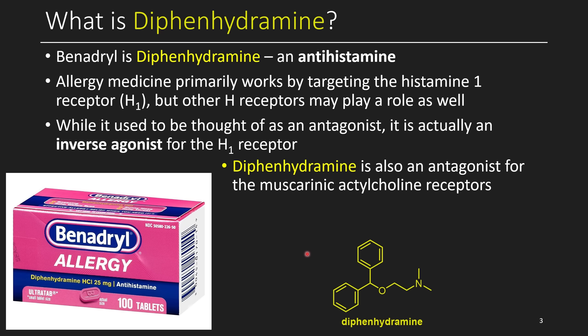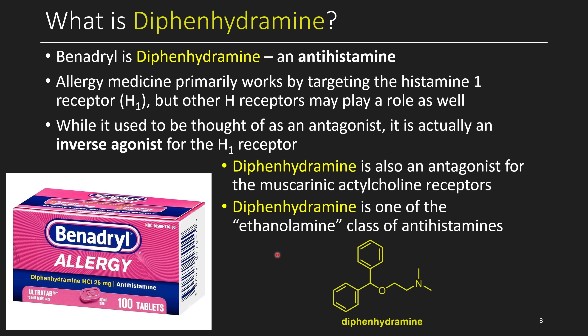It's also worth noting that diphenhydramine also tends to be an antagonist for the muscarinic acetylcholine receptors. Some of the side effects and active effects of diphenhydramine are coming from this activity. In terms of different drug classifications, diphenhydramine is considered a member of the ethanolamine class of antihistamines. So you might be surprised to know that allergy medicine is actually what's in Gravol.